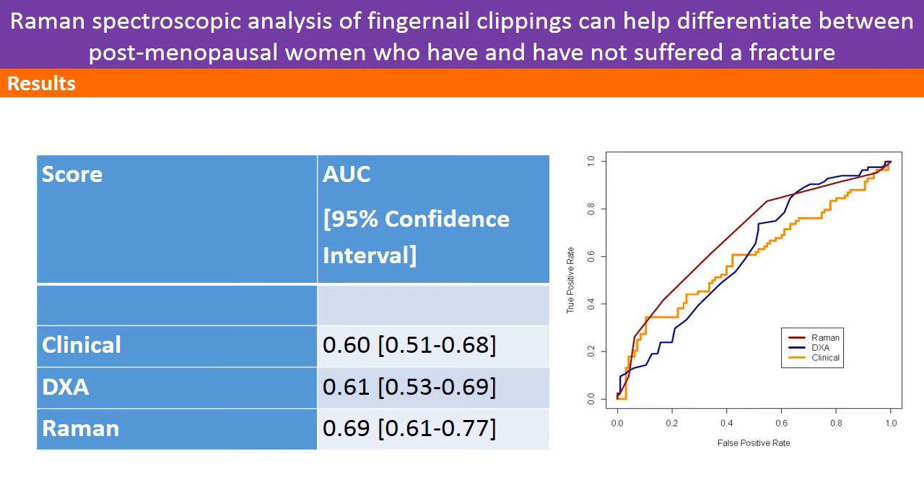Here we see the results for the individual data types. We can see that the Raman gave the best predictive ability with an area under the curve of 0.69. The receiver operator characteristics curves used to derive these values are on the right-hand side. We can see that across the mid-range, Raman is the highest of any line. This mid-range represents the best balance between correctly identifying people with a fracture and correctly reassuring people who do not have a fracture.